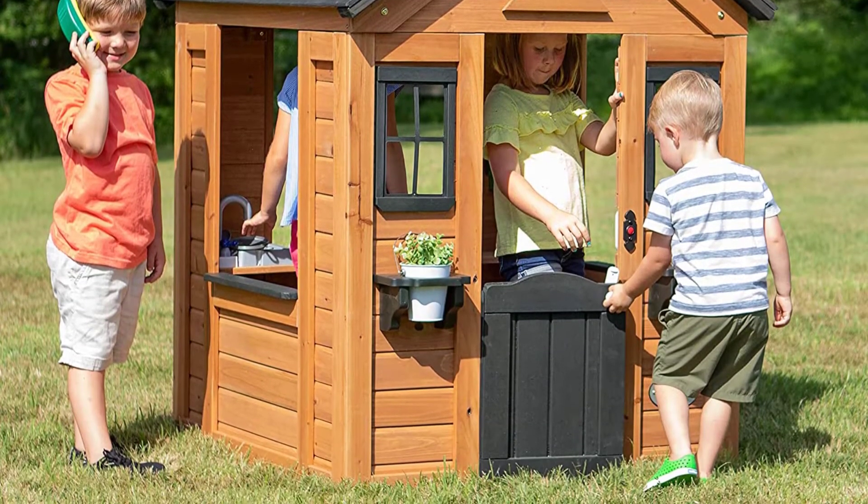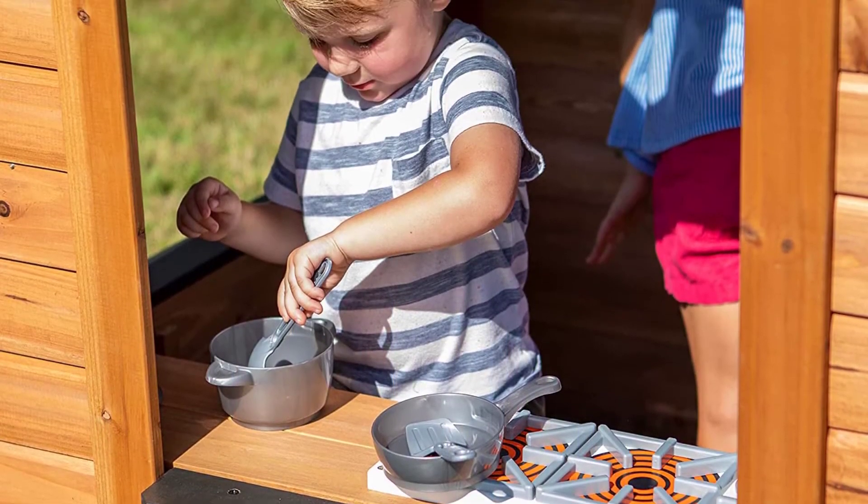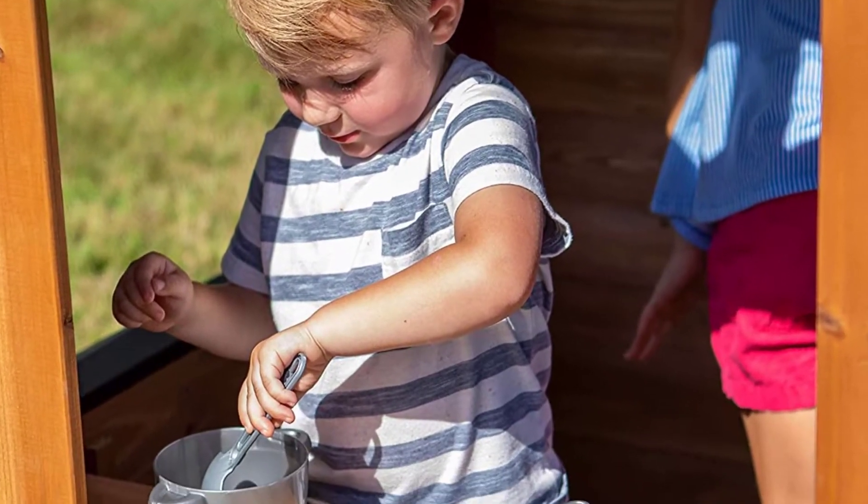Inside there is a cute toy stove top, sink with knobs that twist, and a toy telephone. Outside there are two cute plastic plant pot shelves in which you can place real flowers or plants in flower pots.